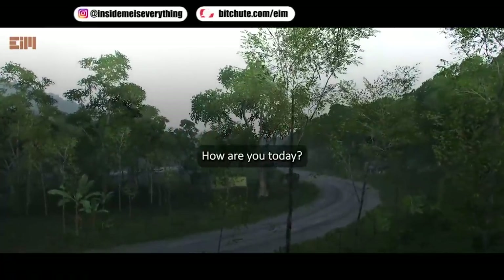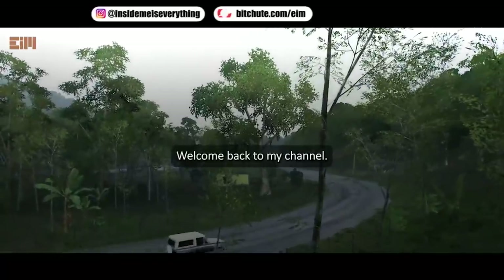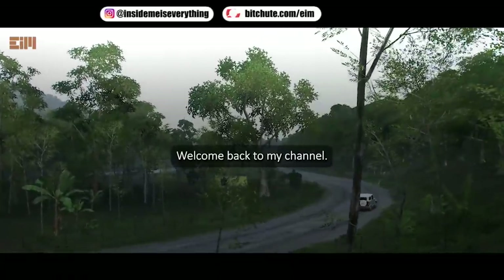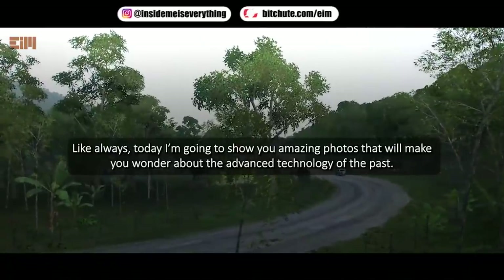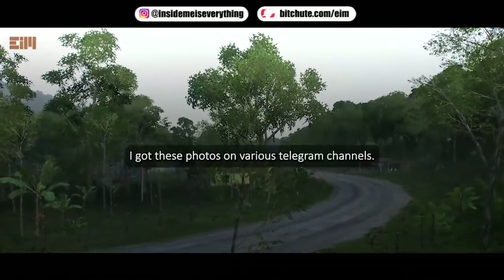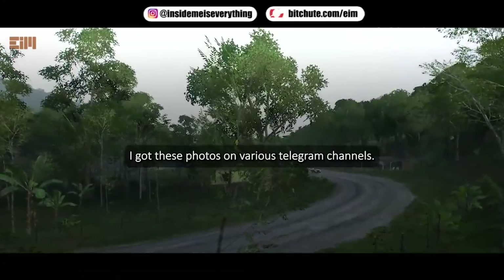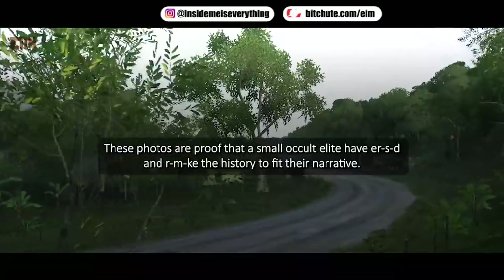Hi everyone, how are you today? I hope you are always healthy. Welcome back to my channel. Today I'm going to show you amazing photos that will make you wonder about the advanced technology of the past. I got these photos on various Telegram channels. These photos are proof that a small occult elite of a race tried to make history fit their narrative.